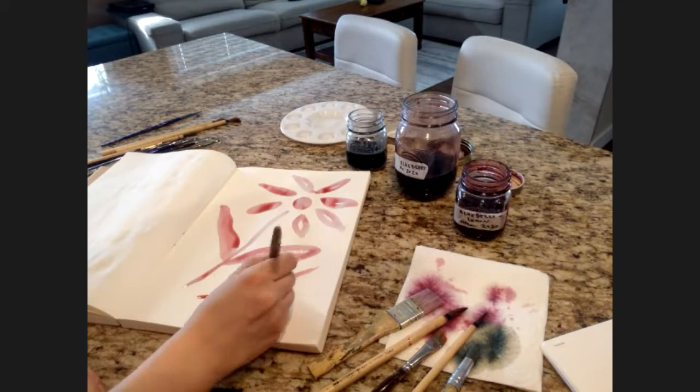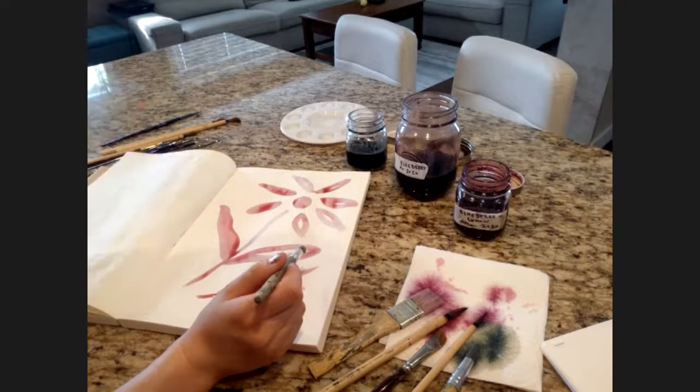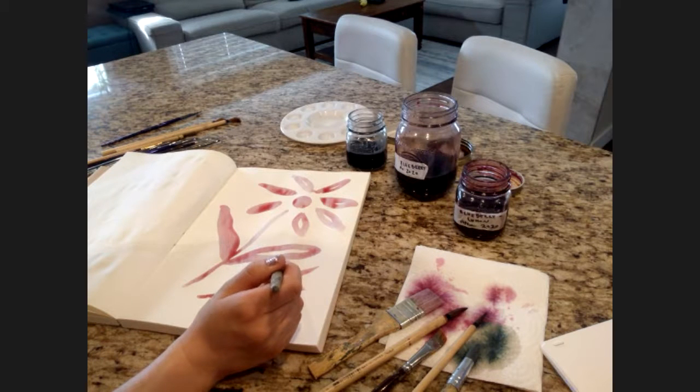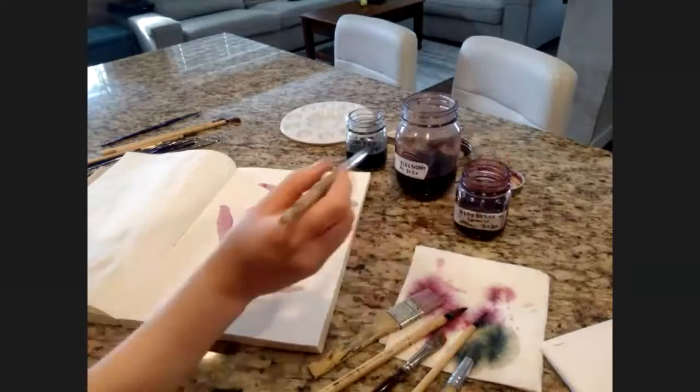Do you think these watercolors could be used as is on fabric or canvas, whether primed or unprimed? I think maybe not on canvas because you'd need a lot of layers to get a really bright color. If it's primed it won't catch very much, and if it's unprimed I'm assuming the color might fall off a little bit. Silk is really hard and also very expensive.